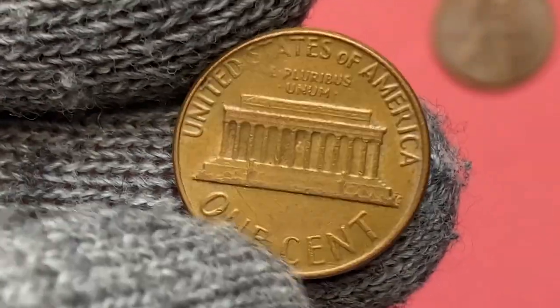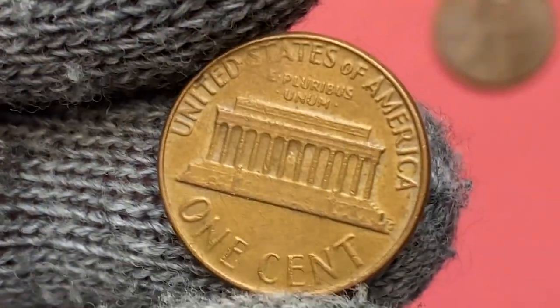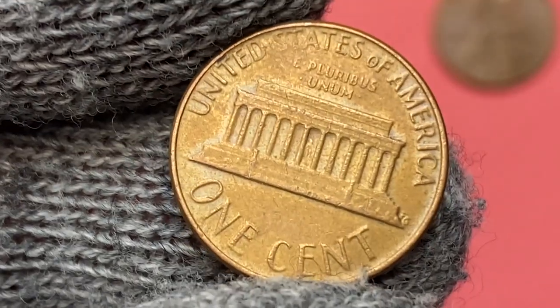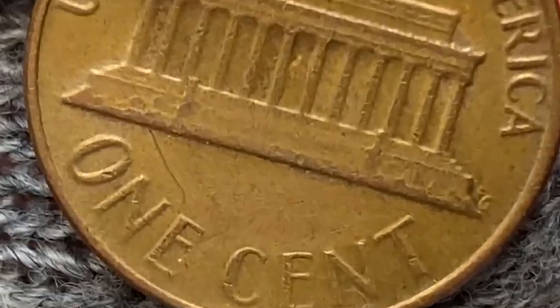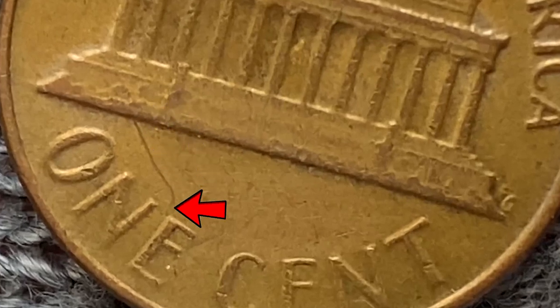Microscopic burnt orange russet specks grace the surfaces around the device. A few minuscule abrasions are visible, but they are hardly important — except for this possible backmark with a very interesting curve.